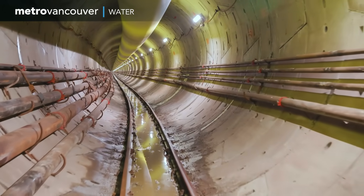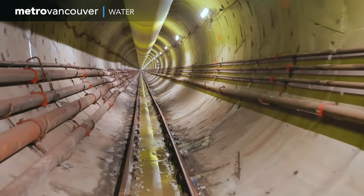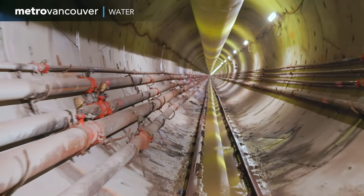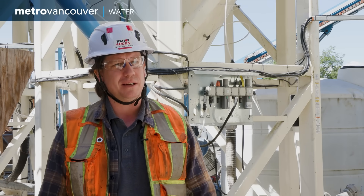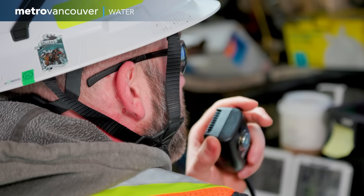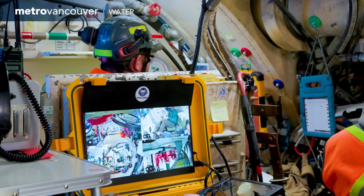So far, the TBM has tunneled two kilometers and is just 100 meters from its destination in New Westminster. But the ground here is made up of very dense glacial sediment, so the rest of the tunneling will be challenging. There's a lot of tough ground to get through to reach the north shaft, but they're very close to the finish line. And once they break in, that's a big accomplishment. The new Anasis Water Supply Tunnel will be one of five new marine crossings in the region, built to withstand a major earthquake.